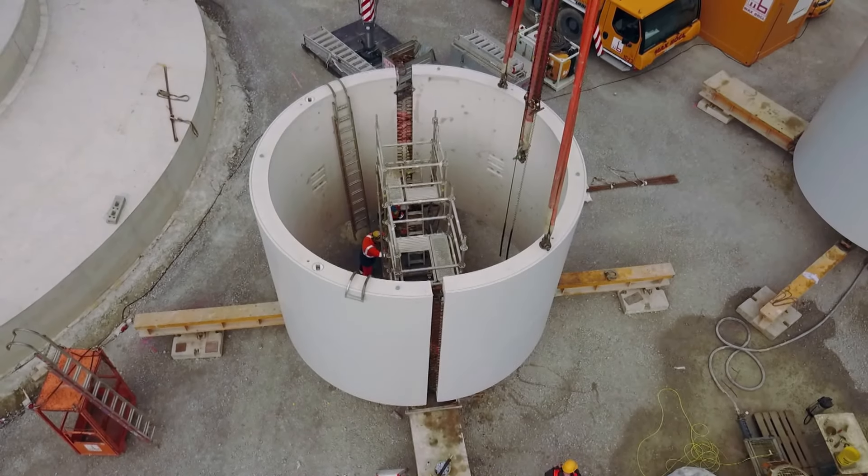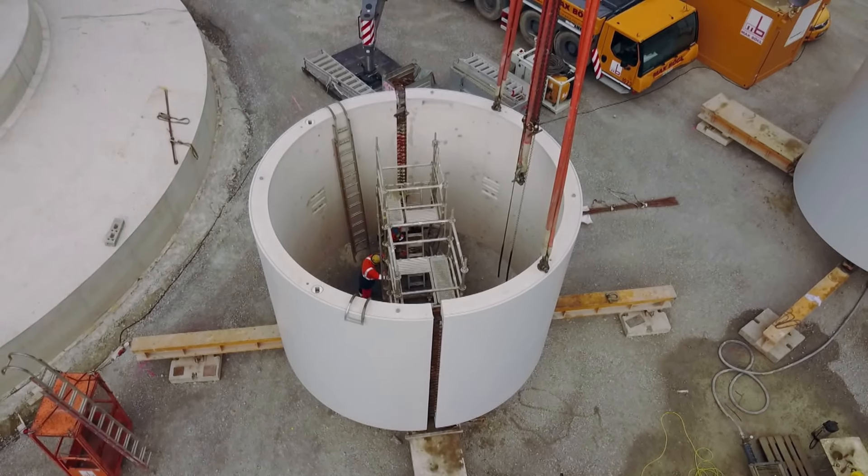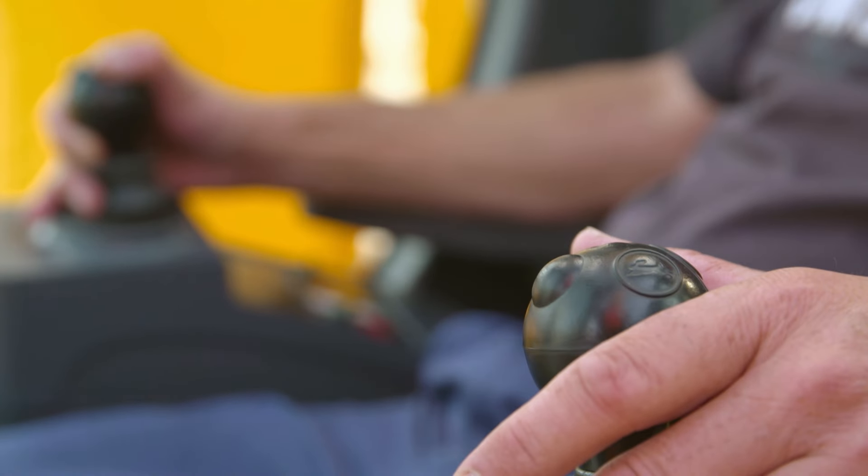Now it's the last 10 centimeters he wants, or the last five. Don't lose concentration now. Crane operator Ralf Kaas skillfully brings together the parts that weigh several tons. Millimeter work on the joystick.